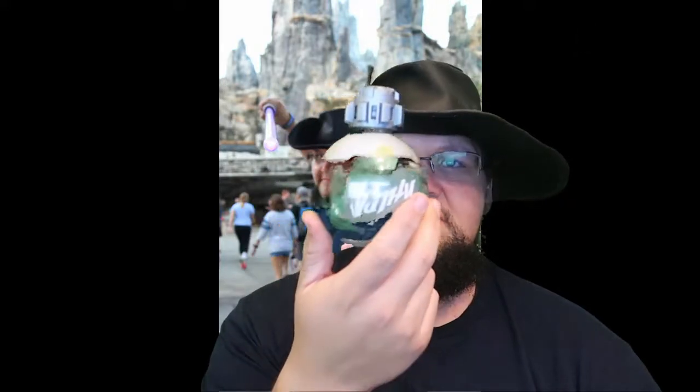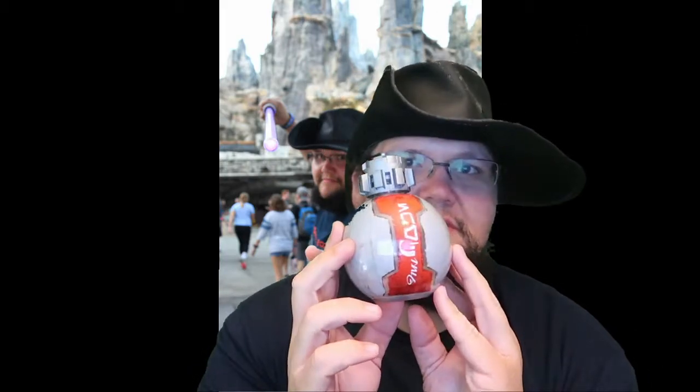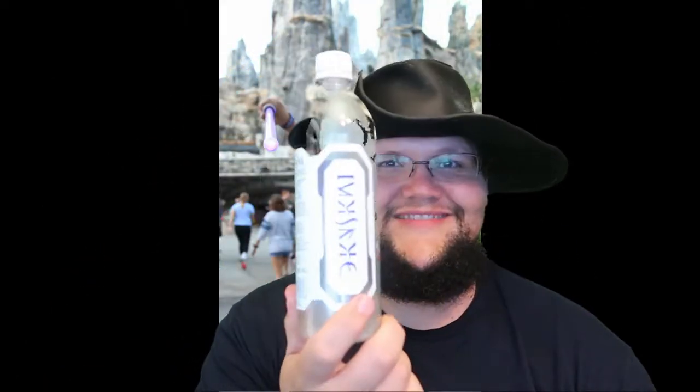Couldn't go to Galaxy's Edge without getting some thermal detonators — I mean sodas. I picked up one of each: a Sprite thermal detonator with 'Sprite' written in the alien language, Diet Coke, Coke, and the one I actually drank was Dasani water. I'm going to turn these into Christmas baubles for the tree because I think they're kind of cool.